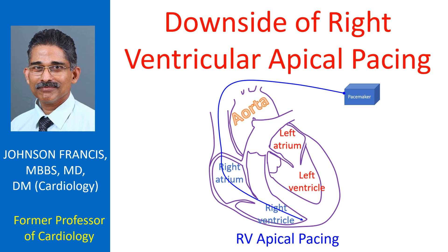The ECG in right ventricular pacing has a left bundle branch block pattern, and hence the left ventricular activation sequence can produce intraventricular dyssynchrony, with the lateral wall contracting later than the septum. This dyssynchrony can in the long run cause left ventricular dysfunction due to wasted systolic effort.